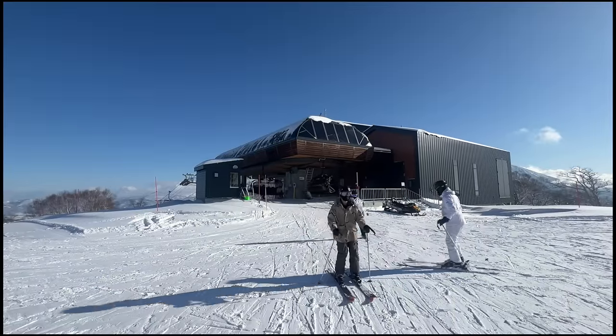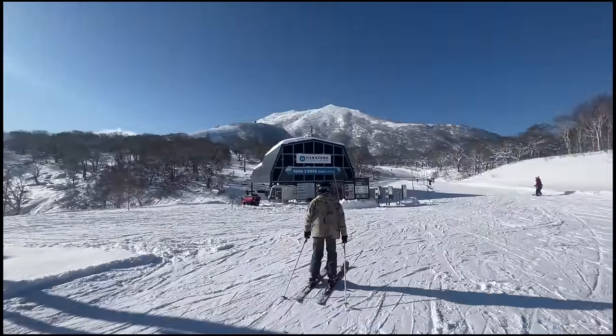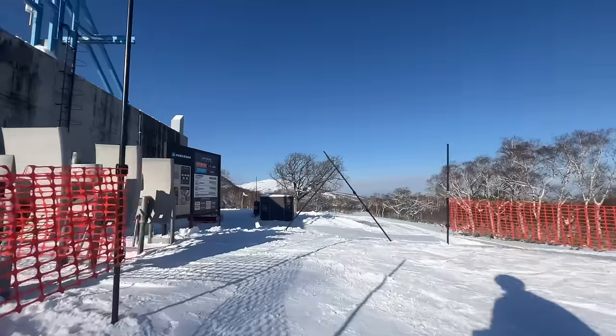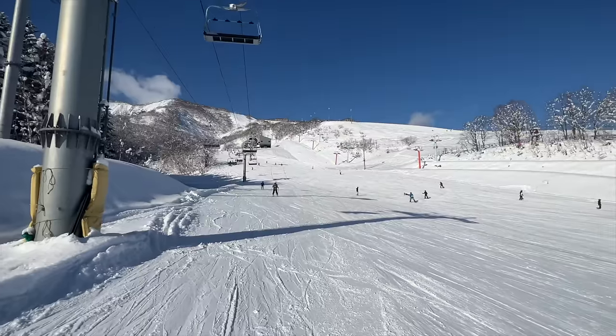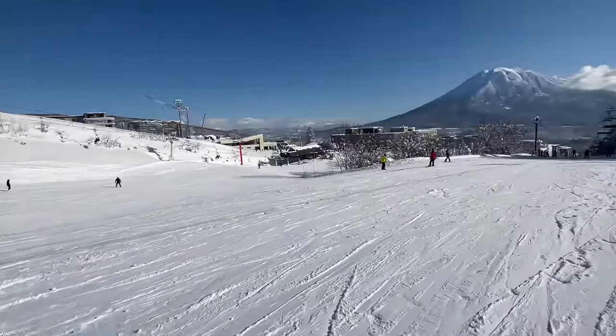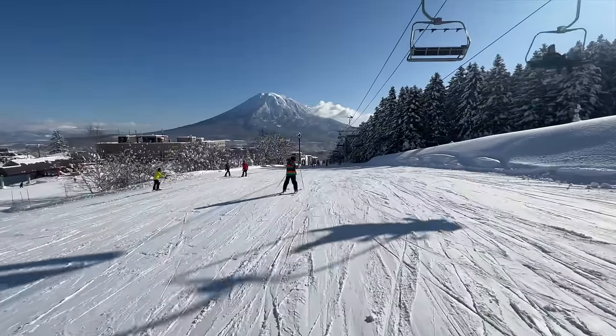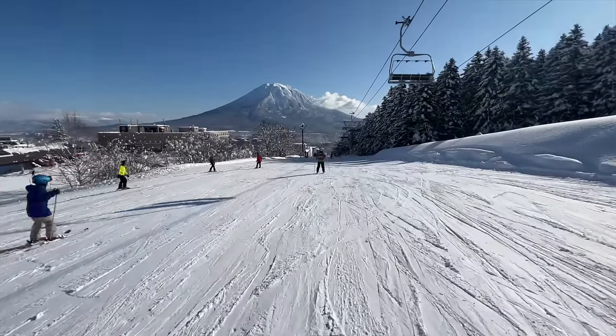To get back to Niseko, you need to take that six-seater and then a short transit to this four-seater over here. There's actually one more lift to go. I've just skied from the top there, coming back from Hanazono, and now it's a very gentle run back down to the Vale apartment, which is at the bottom of this run here.